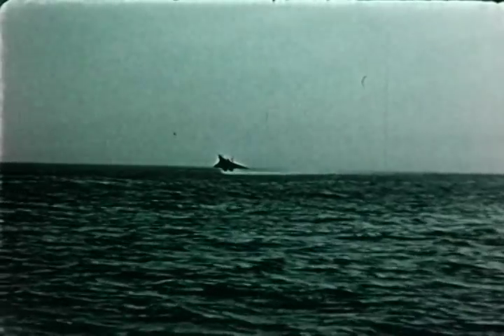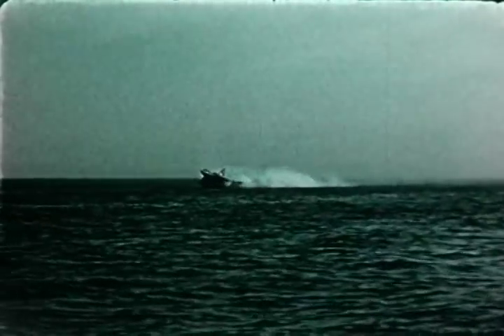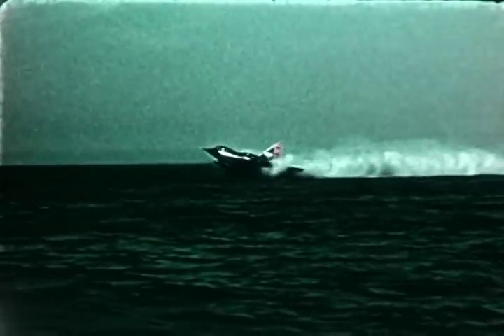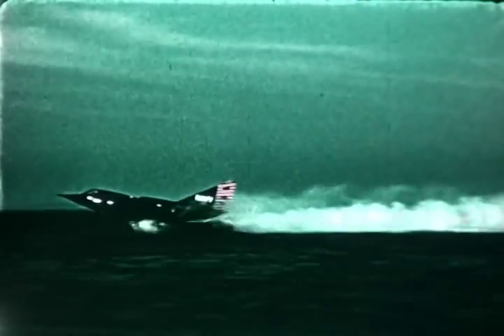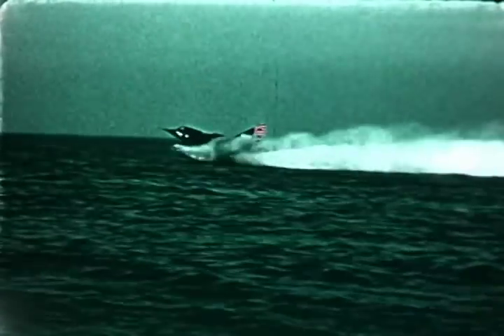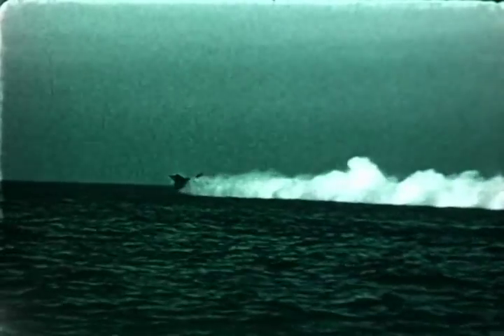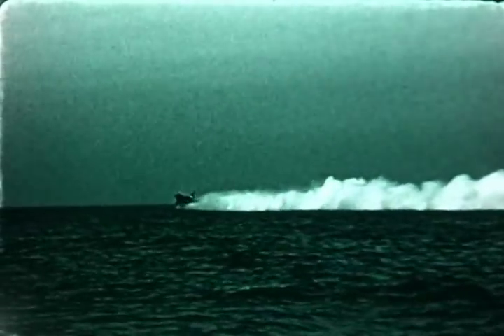Following the takeoff, a normal 360 degree pattern was made for a touch and go run. Landing loads were similar in magnitude to those encountered in calm water at a sink speed of 11 to 13 feet per second. Afterburners were fired at approximately 80 knots indicated airspeed during the landing run out. Operation in this open sea condition was considered routine.